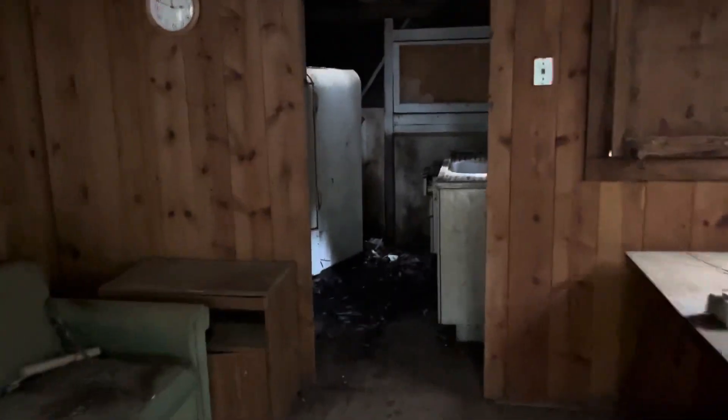The kitchen needs to be completely gutted and redone. Old cabinets.